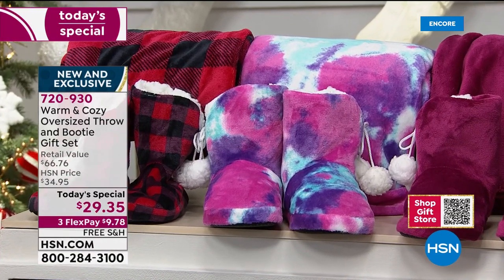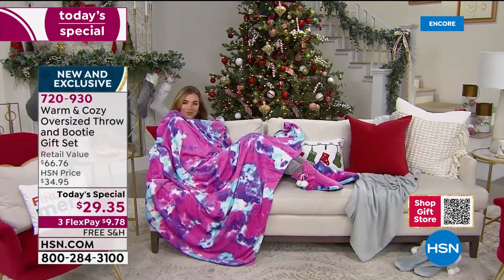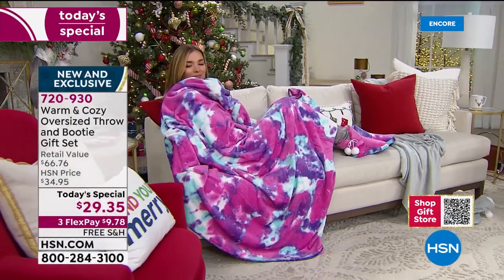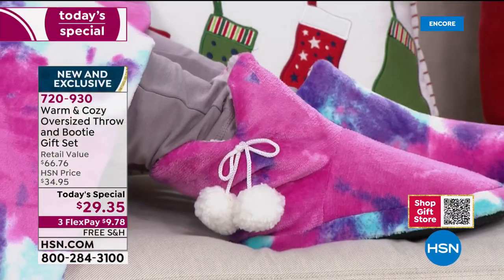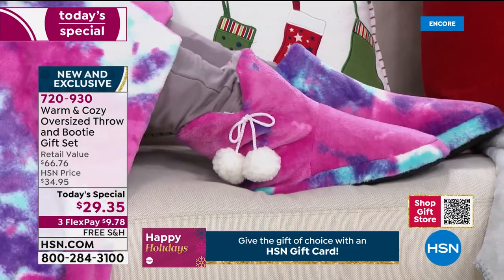I would throw these in the wash in a minute - both the blanket, I'm calling it a blanket because it is, and the booties. It says throw but it's as big as a blanket. A throw is 50 by 60, this is 60 by 80. It's huge - really the best of all worlds.